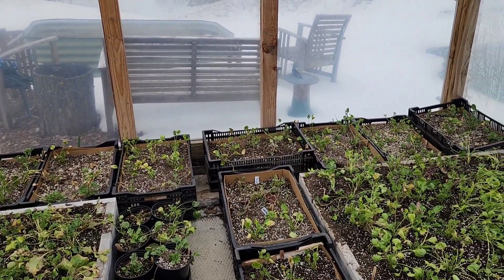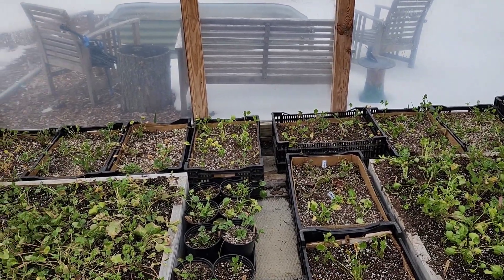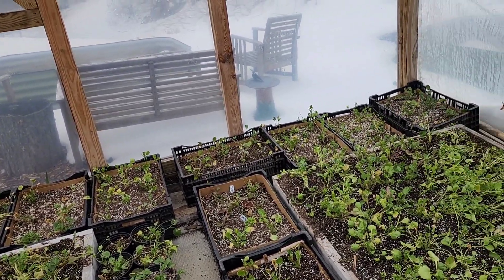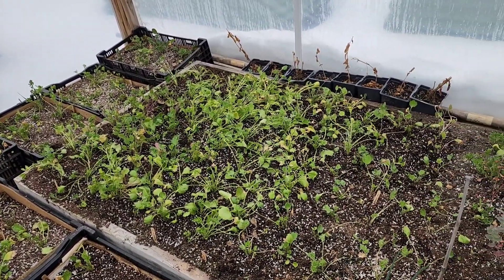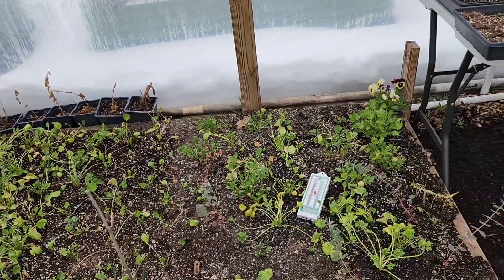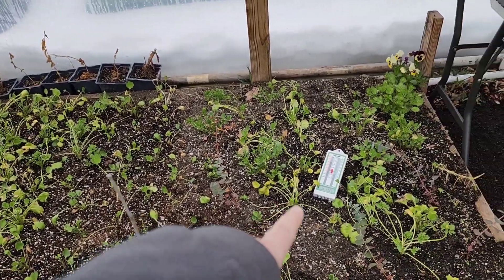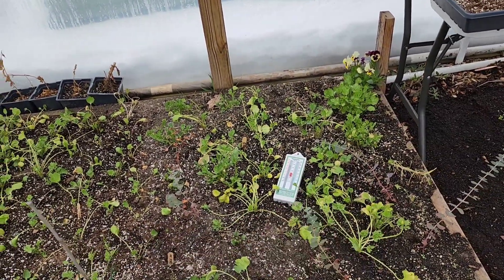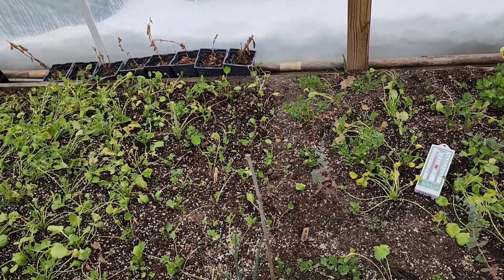These are good down to about 25 degrees Fahrenheit. Ideally temps are somewhere between the forties, fifties, and seventies during the day — that sweet spot that will trigger these to really take off. So far in the tunnel that's been most days right now; it's 57.4 degrees. It has gotten down to about 28 degrees since I put them out here.